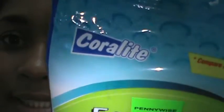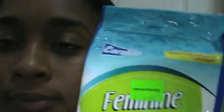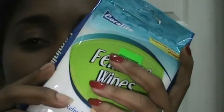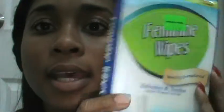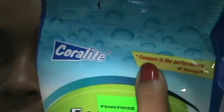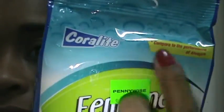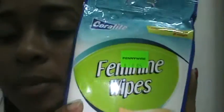Hey everyone, I'm back with a product review. Today we'll be reviewing the Coralite feminine wipes. I bought this at Pennywise and it's $9.95 for 40 wipes — it smells so good. This is how the packet looks, and it says here it's compared to the performance of Always feminine wipes.